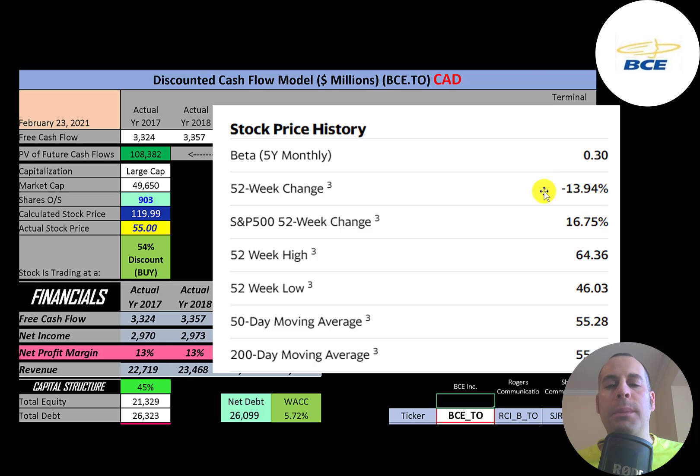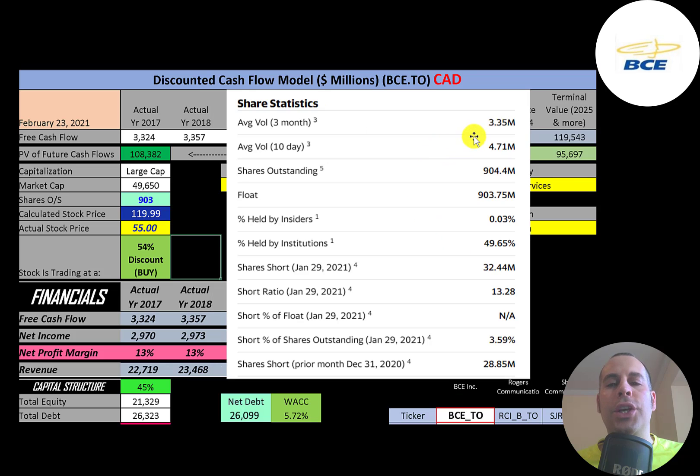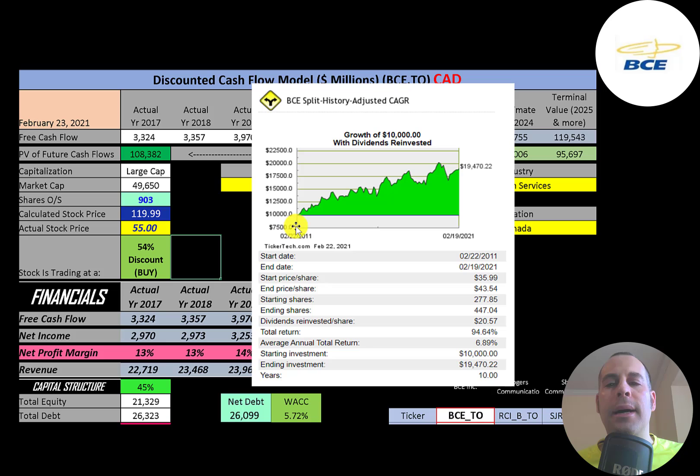The stock has gone down 14% in the past 52 weeks while the S&P 500 went up 17%. The 52-week low was $46 and the high was $64. The stock is trading below its 50-day and 200-day moving averages. When the 200-day moving average crosses above the 50-day moving average, that's called the death cross — a bearish signal. About three to five million shares are traded each day, and almost all the shares outstanding are on float. Half the shares are held by institutions, and 3.5% of shares outstanding are shorted. If you invested $10,000 ten years ago, you'd have $19,500 today — an annual return of seven percent.